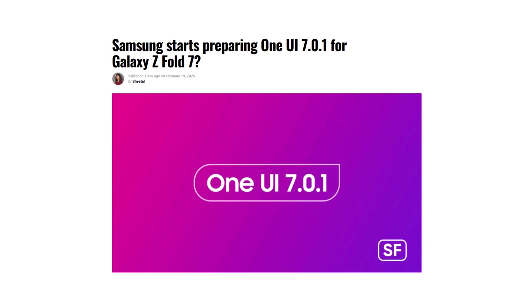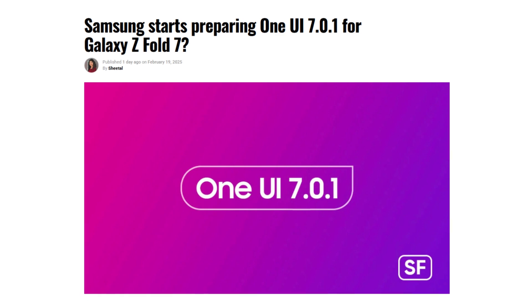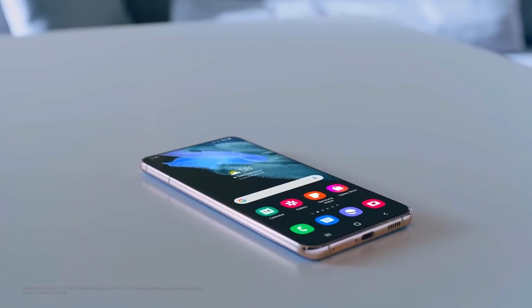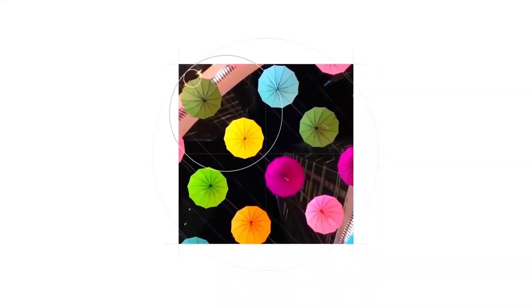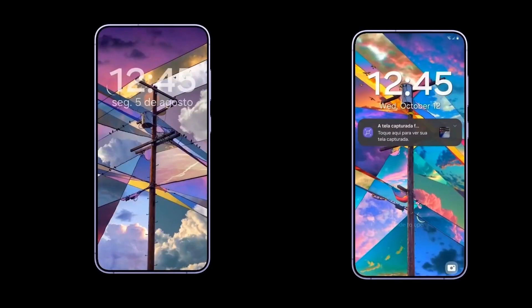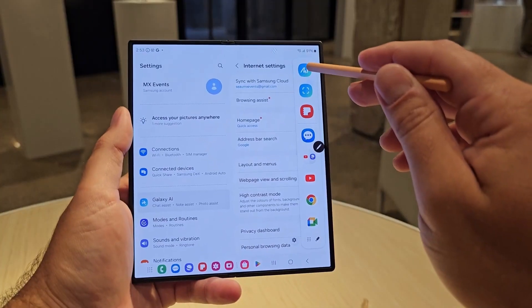This leak aligns with a recent report suggesting that Samsung may forgo the release of One UI 7.1 for its foldable lineup. The reasoning behind this decision is reportedly linked to delays in rolling out the stable One UI 7.0 update for existing Galaxy devices. As a result, Samsung is likely focusing on integrating its foldables directly with One UI 7 instead of introducing an interim version.